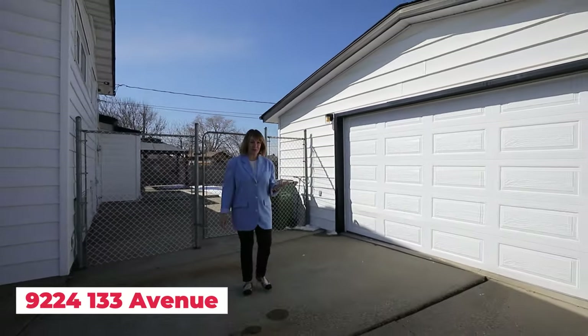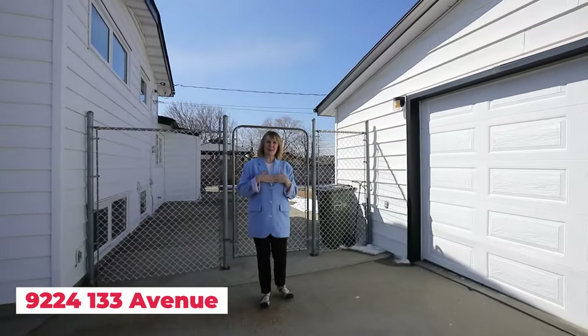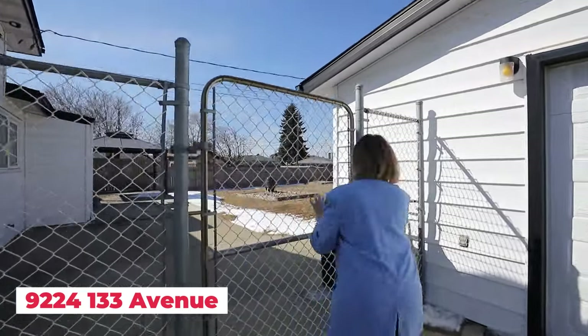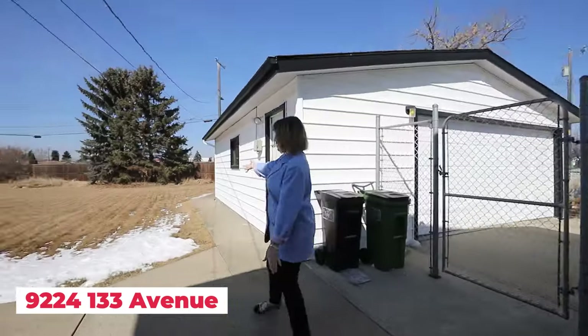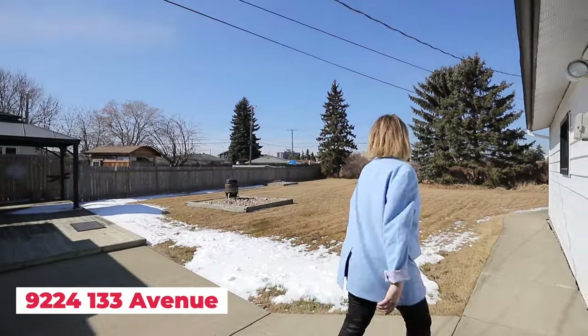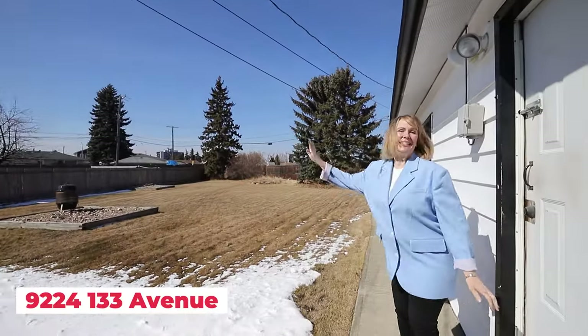If you're looking for a huge double garage, we have you covered right here. And if you're looking for maybe two double garages, we don't have one, but you can build one. Look at this backyard — you have an oversized, huge double garage, and it's not just what you can see here.